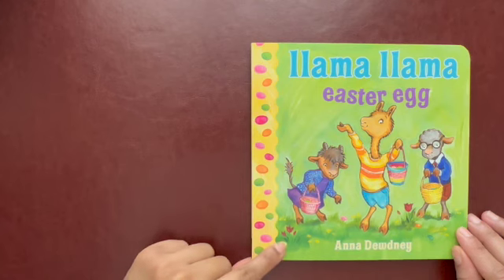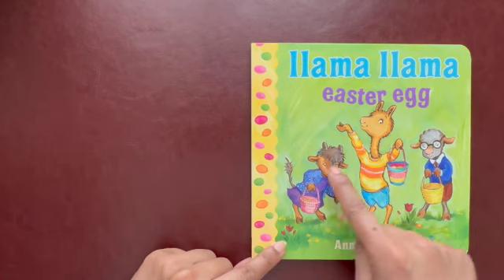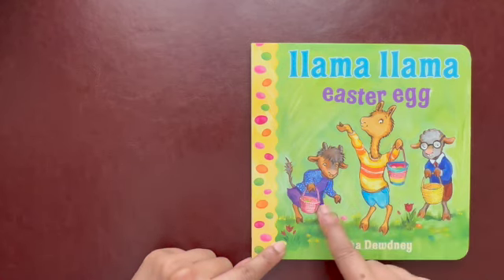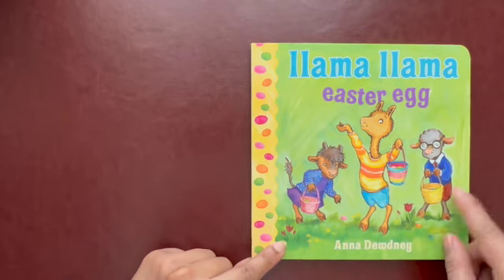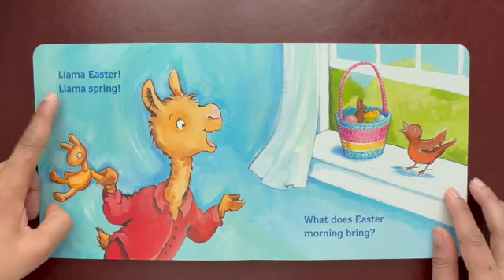We have a tradition of hunting Easter eggs. And this time, we're going to look for Easter eggs with the llamas here. And look, they have their Easter basket with colored Easter eggs. Llama Easter, Llama Spring.